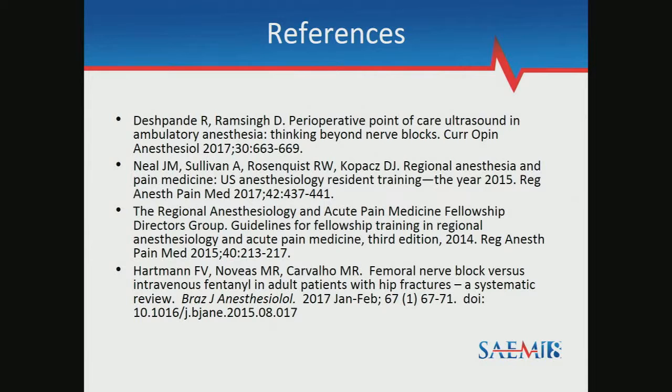A second-year resident interested in ultrasound asks: many attending physicians don't feel comfortable with blocks they've been wanting to try. Any advice? The response: reach out to the regional team and ask if they'd take you on as an elective — that's how this collaboration came about. If your institution or a partnering institution has opportunities, reach out and see who would be willing to host you. An elective outside your institution could also be an option. There are courses you can attend, as well as great websites, apps, and opportunities for self-directed learning.